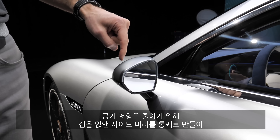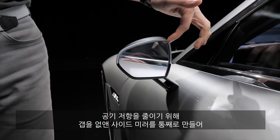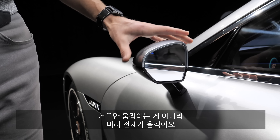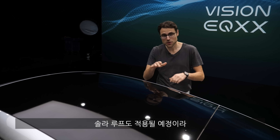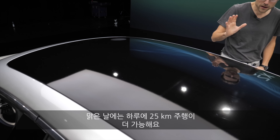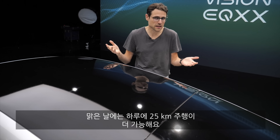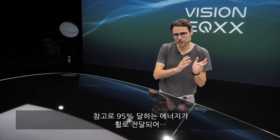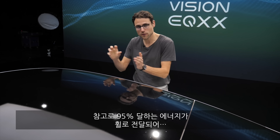Another aerodynamic detail is the side mirrors — they are completely integrated with hardly any gap, which is why the whole mirror has to be moved rather than just the glass inside. One feature coming later is also a solar roof. It will cover the whole roof and bring up to 25 kilometers or 15 miles of range per day on a sunny day.